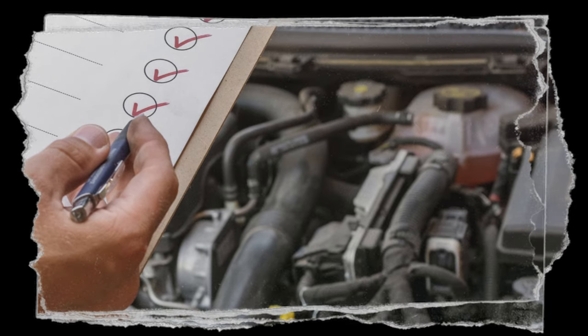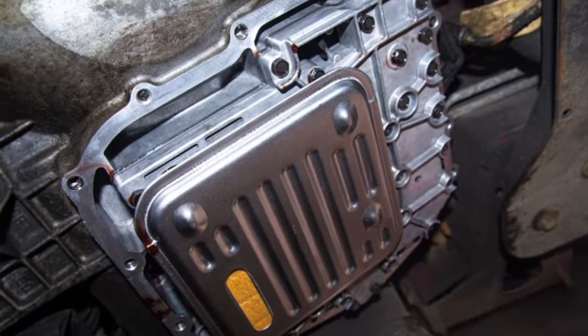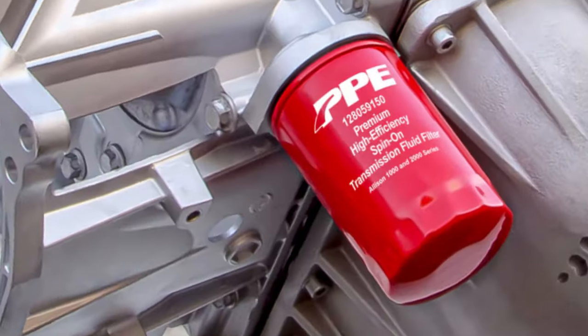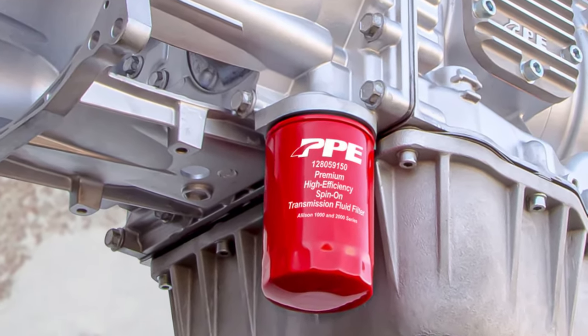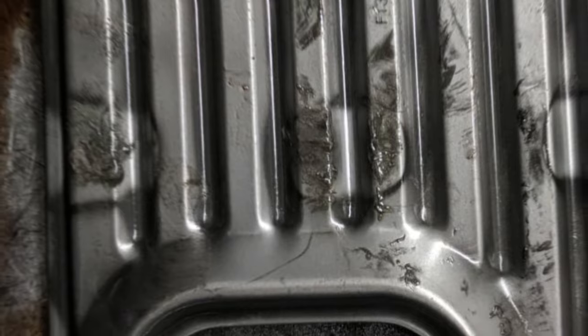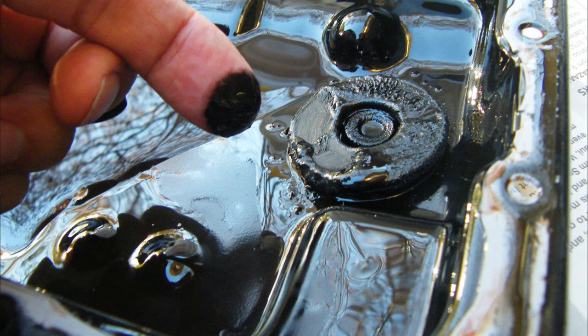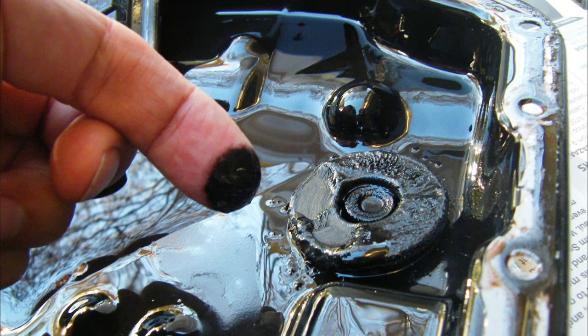While most people are familiar with air and oil filters, many drivers are unaware of the transmission filter. But just because something is less well-known doesn't mean it can't harm your car seriously. Understanding the signs of a bad or clogged transmission filter can help you diagnose your car's issues, and understanding how frequently to service a transmission filter can help keep your car from experiencing issues in the first place. There are a few obvious symptoms if your transmission filter is beginning to fail.